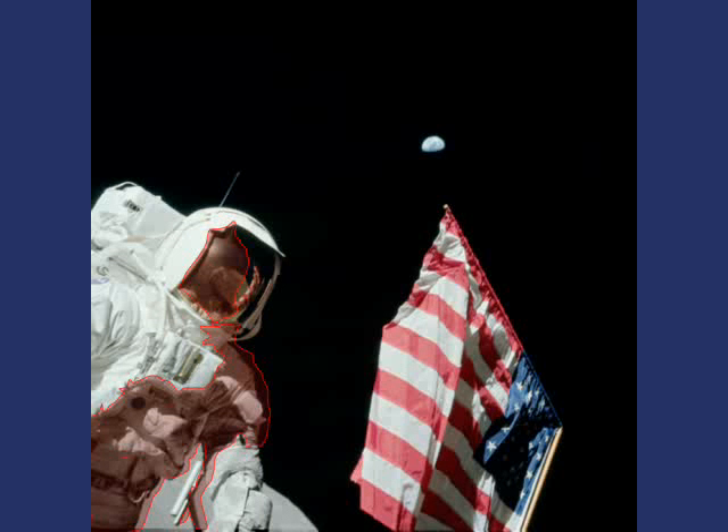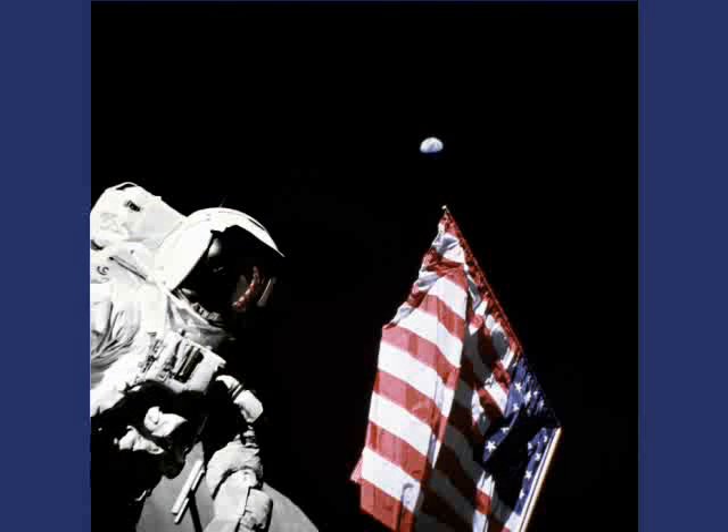Here we see zone 1 overlaid on the history.nasa.gov version. Zone 1 has been extra darkened to make the reflected astronaut in the visor disappear. Why would NASA erase the reflection of commander Eugene Cernan taking the picture? It might be argued that the reflection is not very aesthetic — still, that's not very respectful for Cernan.